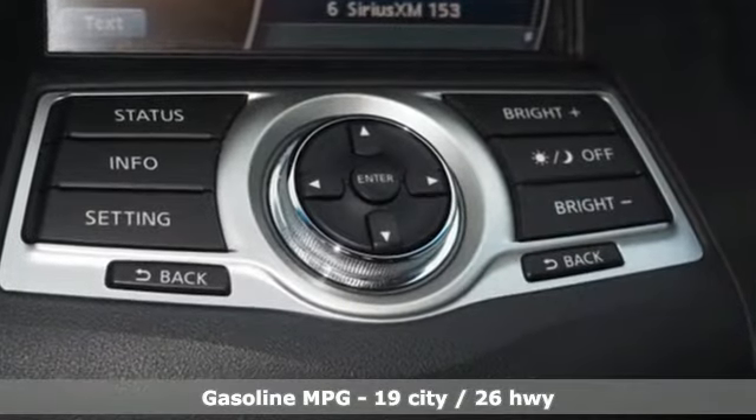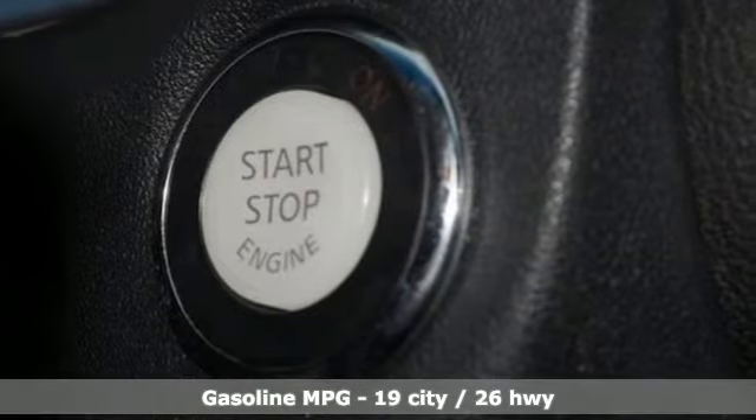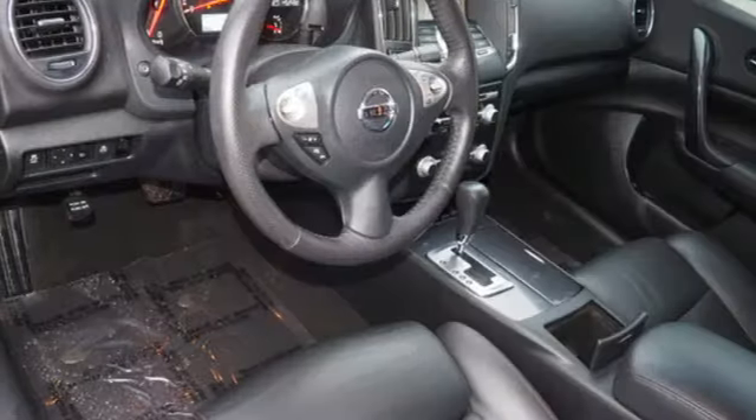External memory control, wireless phone connectivity, dual zone climate control, auto dimming rear view mirror, power mirrors, leather bucket seats, V6 engine.